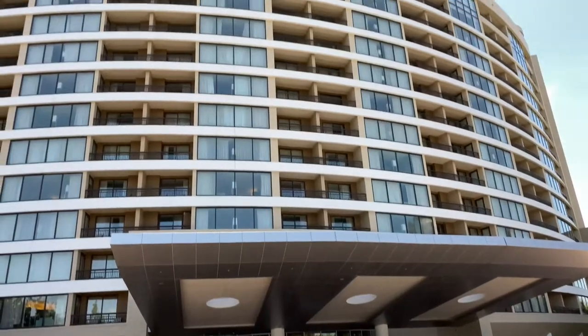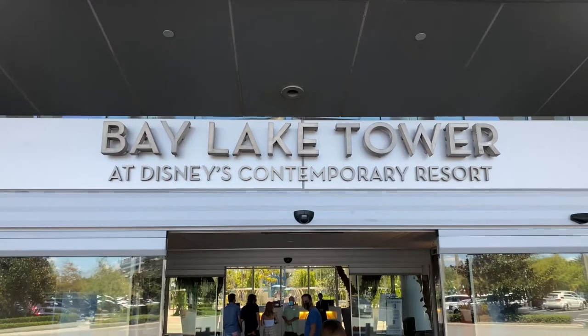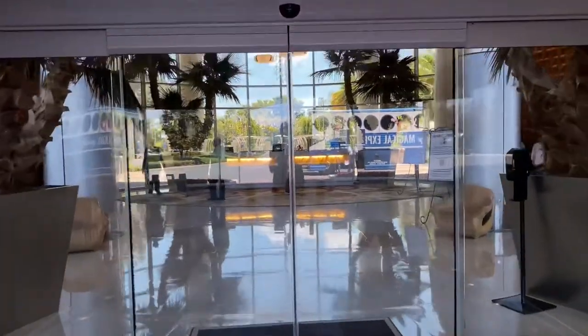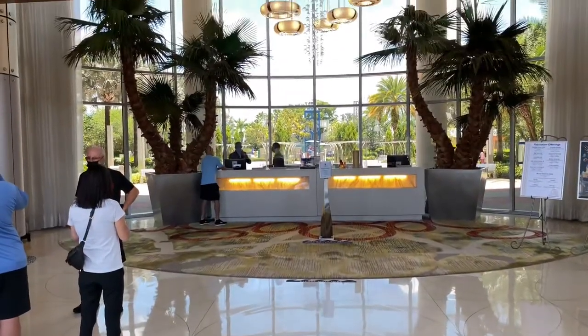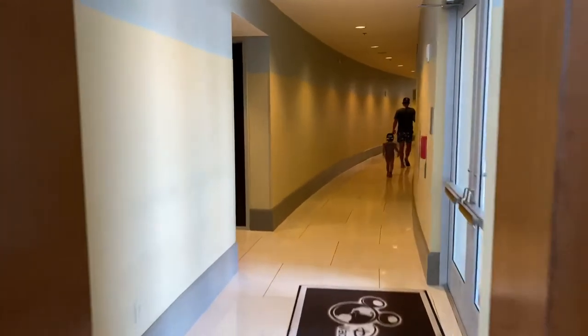Now let's reverse our direction and head back to the Bay Lake Tower's lobby. Bay Lake Tower at Disney's Contemporary Resort. Let's go inside. And here's the reception area. Now let's head down this hallway towards the north elevator and make a right and go out these double doors here.